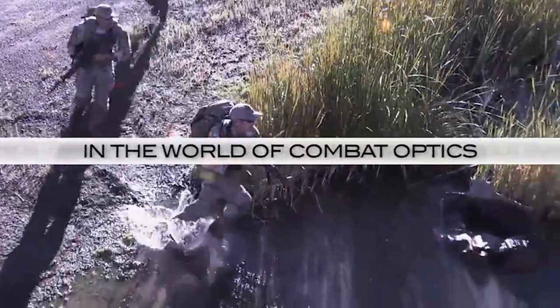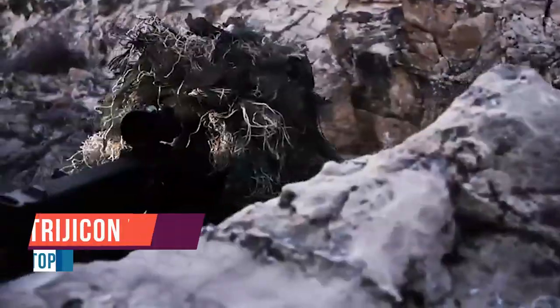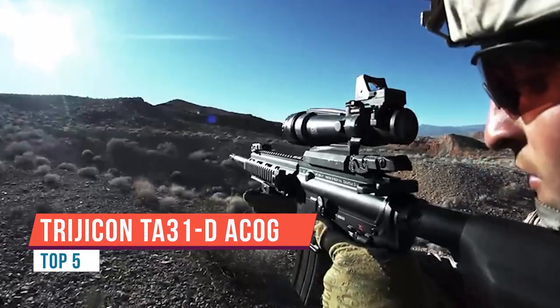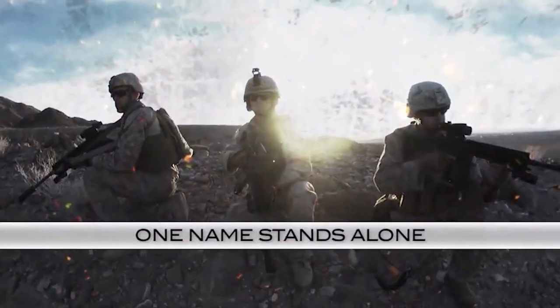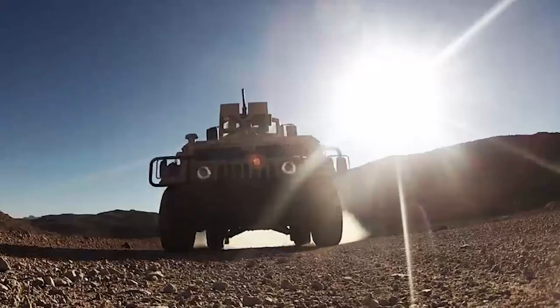Today we're going to go over the Trijicon ACOG TA31H-G. That stands for the model TA31, the reticle H which stands for horseshoe, and G which stands for green — so it's a green horseshoe reticle. I really like green LEDs or green fiber optics; it's just my favorite color.